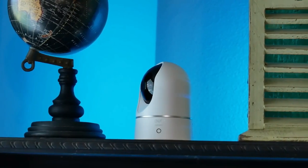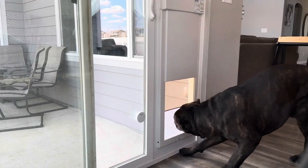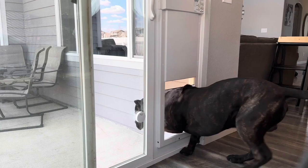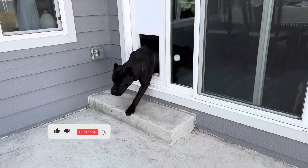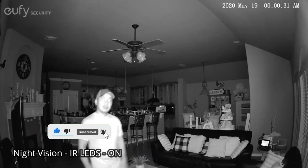These 20 smart gadgets not only enhance your home's security, but also bring a new level of convenience and peace of mind. From keeping your pets safe to protecting your home from intruders or accidents, these gadgets can make your home more secure and comfortable without breaking the bank.